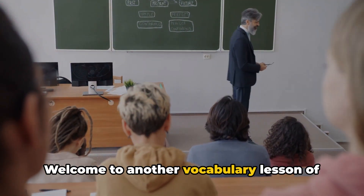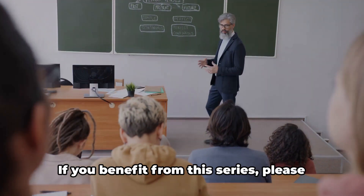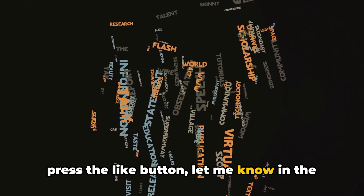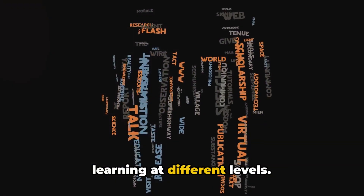Welcome to another vocabulary lesson of the Expand Your Vocabulary series. If you benefit from this series, please press the like button, let me know in the comment section, and consider subscribing to the channel for more content on English learning at different levels.